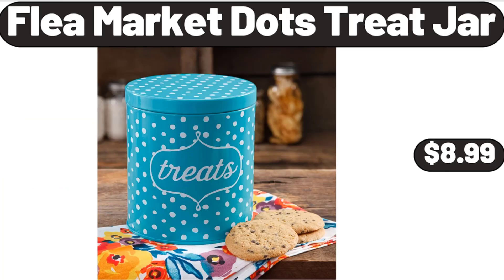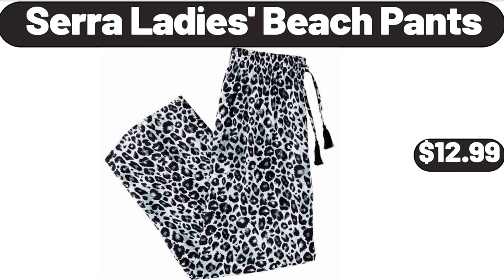Flea Market Dots Treat Jar, $8.99. Sarah Lady's Beach Pants, $12.99.